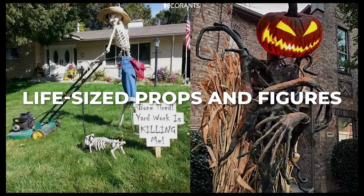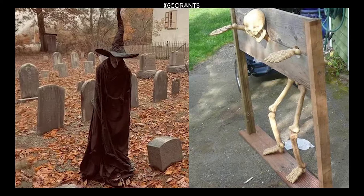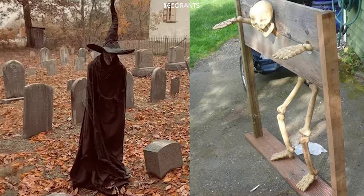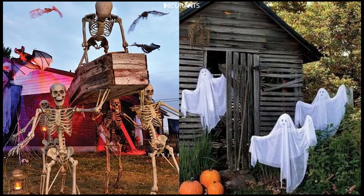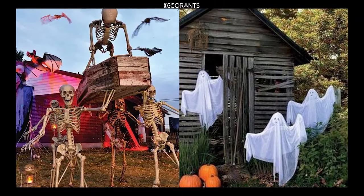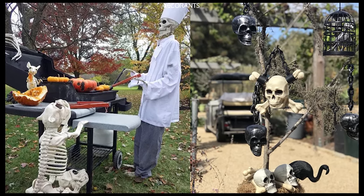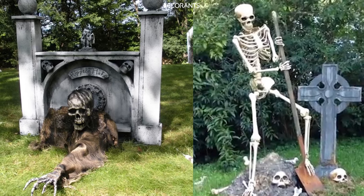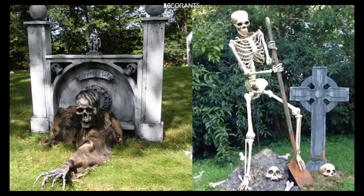Nothing says Halloween like life-sized props and figures that can turn your yard into a haunted house. These decorations are sure to grab attention and create a sense of eerie anticipation. Graveyard Scene: One of the most popular Halloween yard decorations is a spooky graveyard. You can create your own by placing tombstones made of foam or wood across your lawn, add some skeletons crawling out of the ground, and use mounds of dirt or mulch to make it look like the graves have been freshly dug.